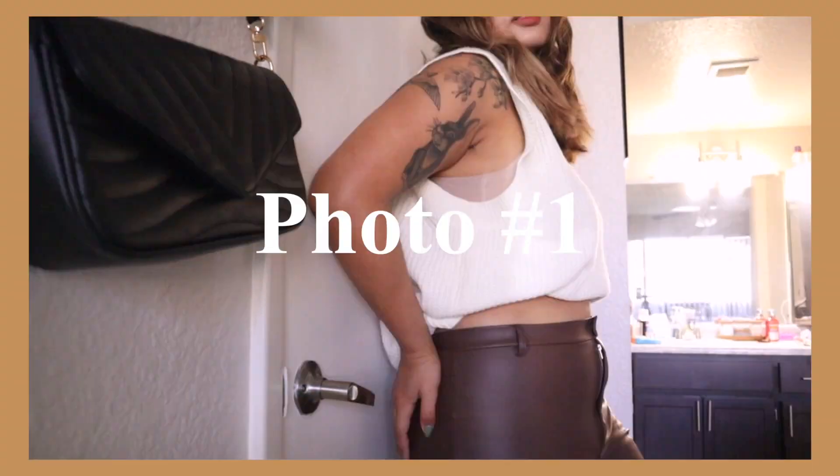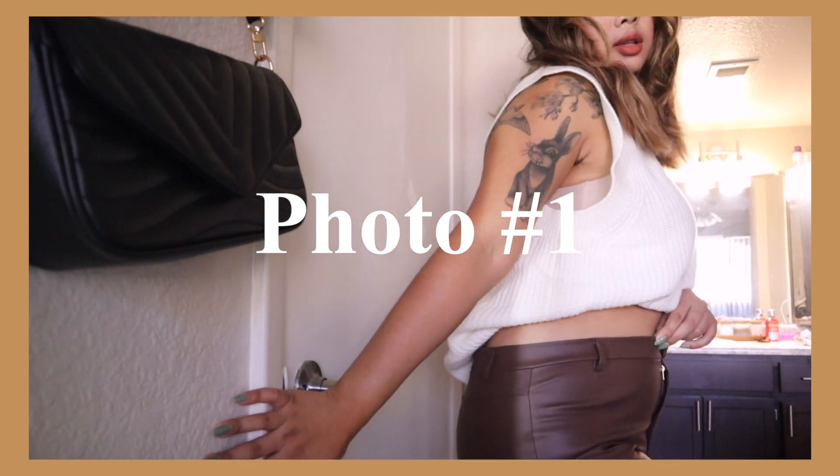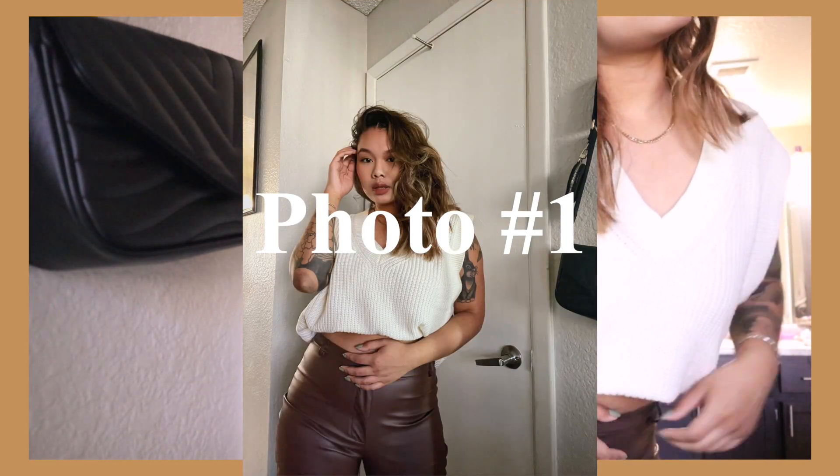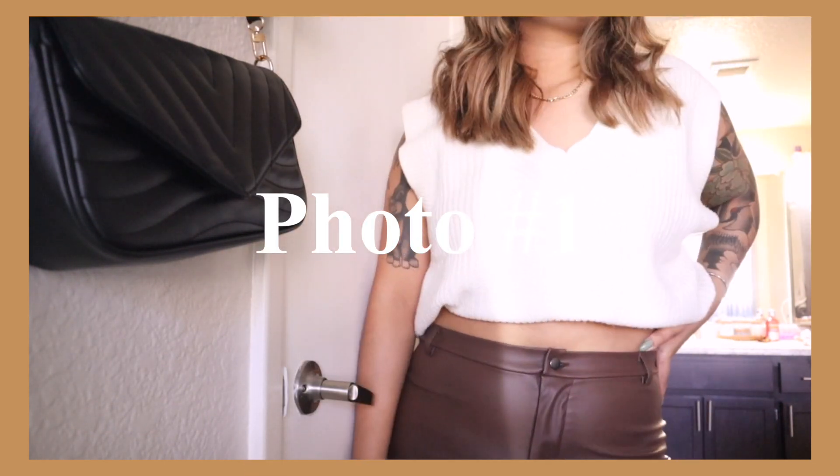I'm changing the timer from 10 shots to 50 because 10 wasn't enough. I also changed into this funky see-through material top — I felt like the vest was super cute but it made me lose my figure. We're going to go ahead and shoot this top and I'll show you guys the results.